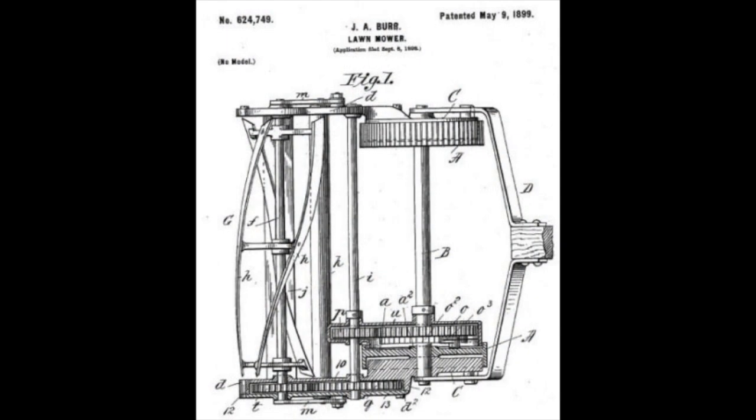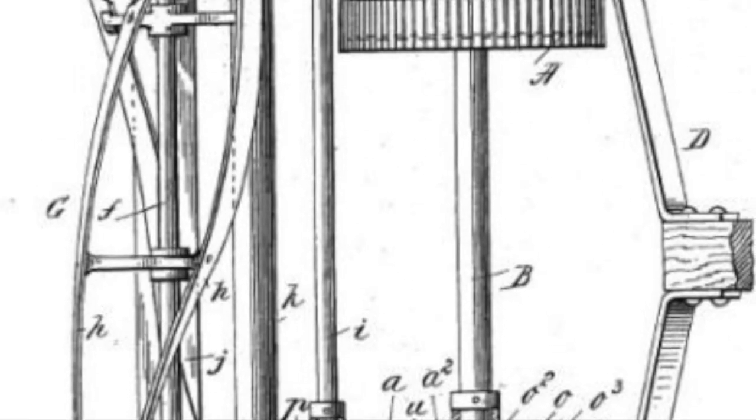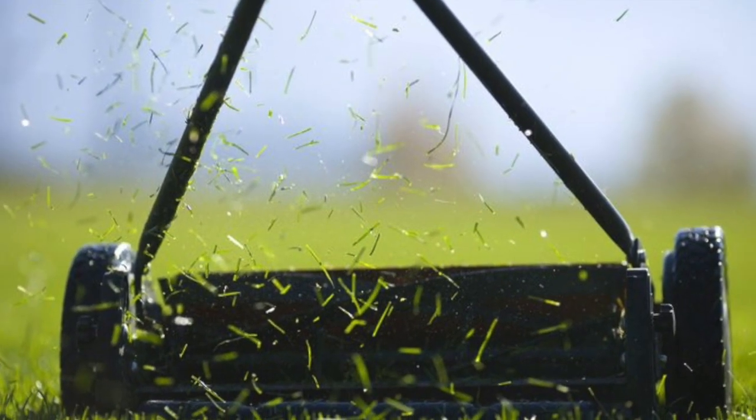He stated about his invention: "The object of my invention is to provide a casing which wholly encloses the operating gearing so as to prevent it from becoming choked by the grass or clogged by obstructions of any kind." That's what he stated on his patent application.